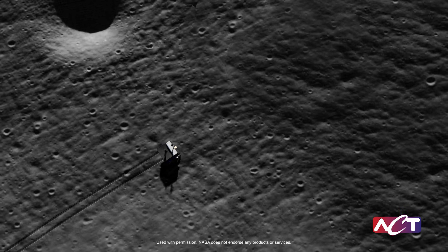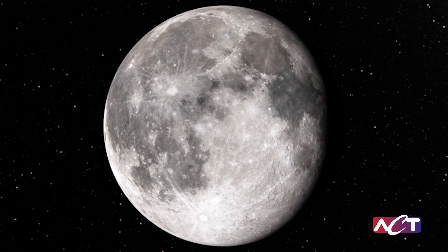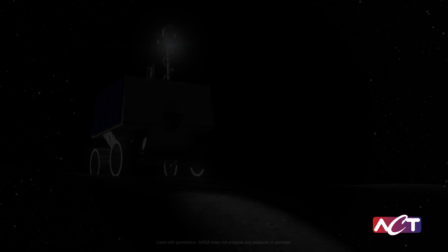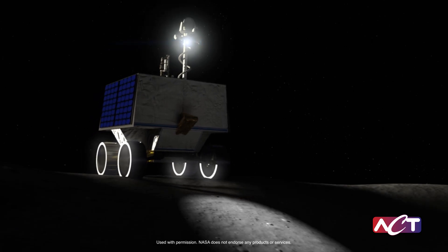One of the biggest challenges was to survive the lunar night, a 14-day period of freezing cold temperatures near that of liquid nitrogen. Let's explore how ACT was able to meet this challenge.